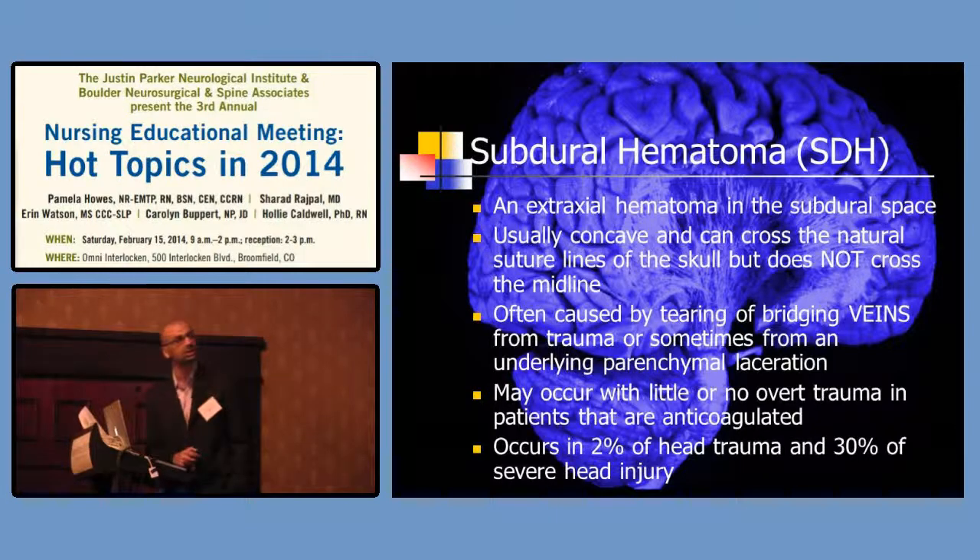Subdural hematomas are outside of the brain tissue. The brain has the pia-arachnoid and then the dura. Subdural is just underneath the dura — not in the brain tissue, but within the layer from the dura to the arachnoid. Subdurals are extra-axial, meaning outside the brain tissue, within the subdural space.